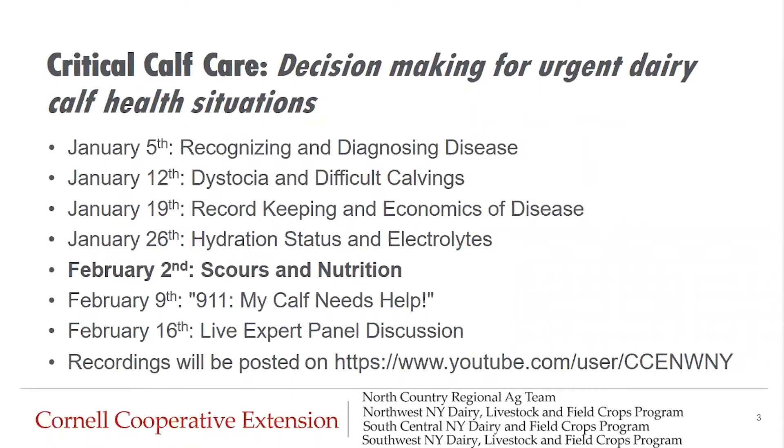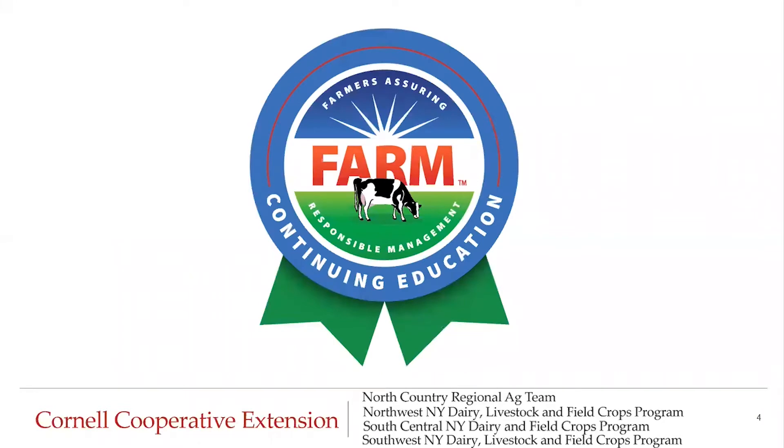If this is the first portion of the series you are viewing, we hope you will tune into our other sessions as well. Recordings will be posted on the Northwest New York team's YouTube page. As a reminder, this content has been approved by the National Milk Producers Federation FARM team as continuing education. Add your participation in this program to your records for your next animal care audit.